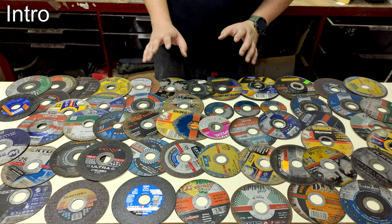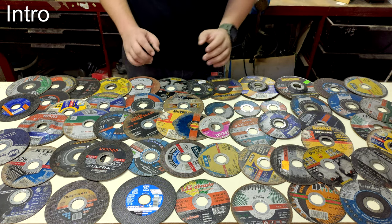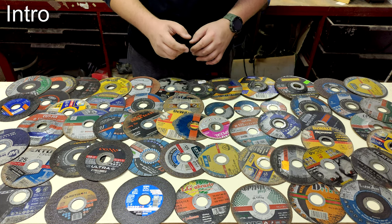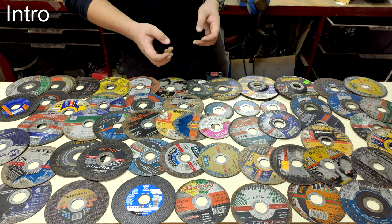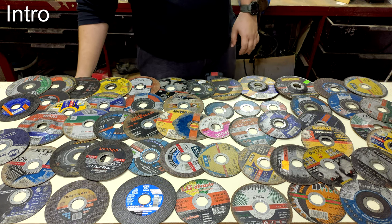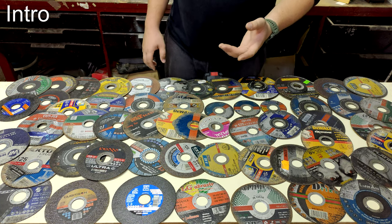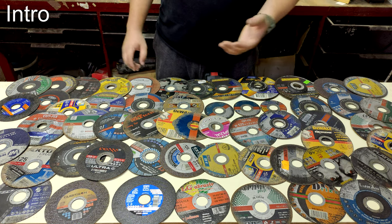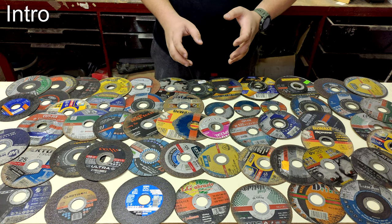Welcome to my first English video about tools. I have prepared something the internet has never seen: 56 angle grinder cutting discs, or cut-off wheels, put to the test. I ran this test because not only me, but everyone who uses an angle grinder on a daily or weekly basis wants to know which disc is the most suitable — whether it's a big factory with lots of welders or a grandpa in a garage doing DIY things.